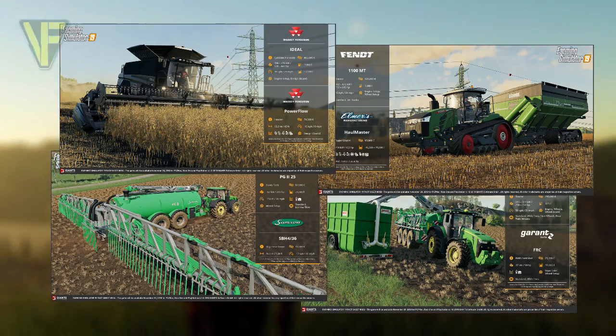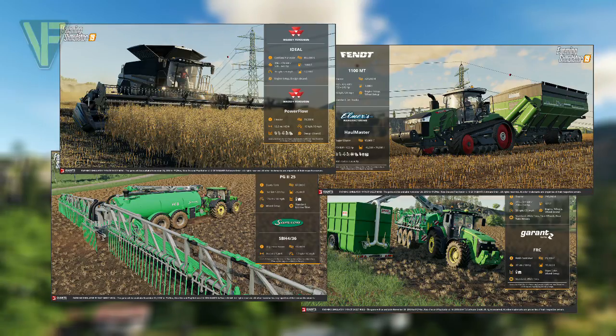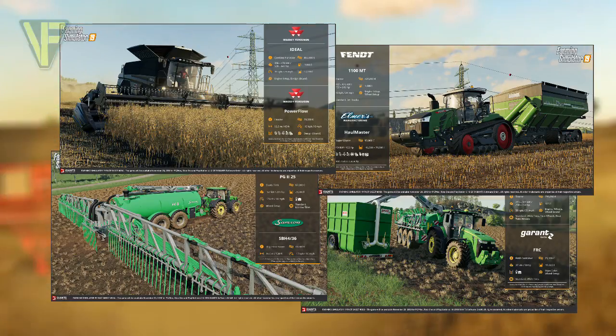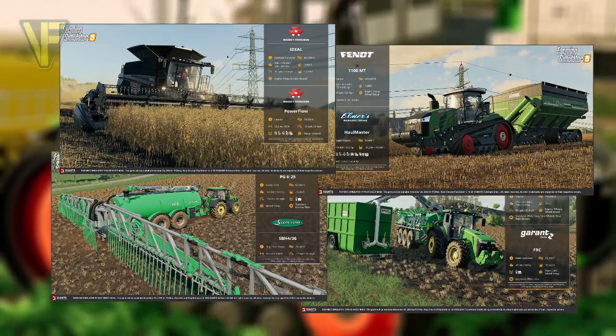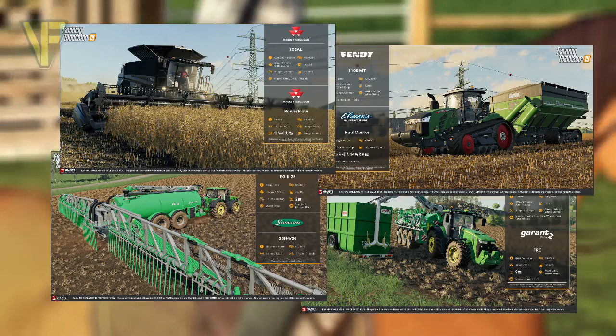Hello and welcome along. Today we are taking a look at two fact sheets released for Farming Simulator 19. These are the first of many that Giants Software will be releasing over the next several weeks in the run-up to the release of Farming Simulator 19, and I plan to bring you a video like this for each set of fact sheets as they are released.